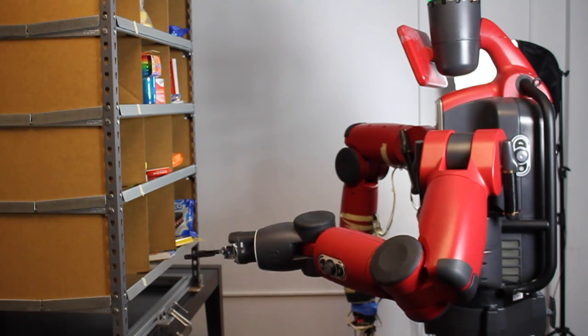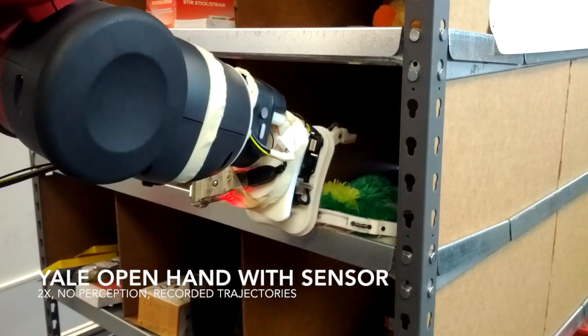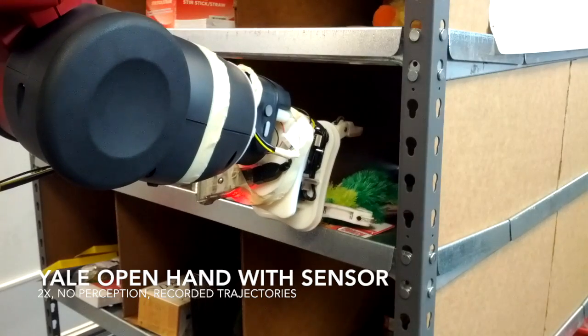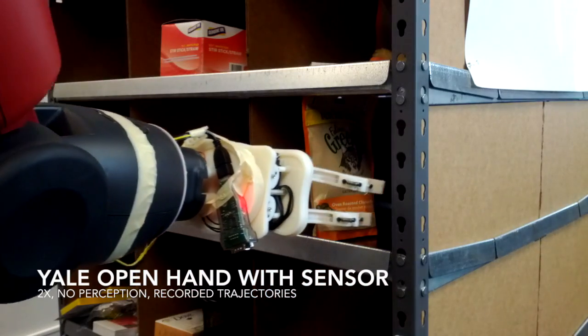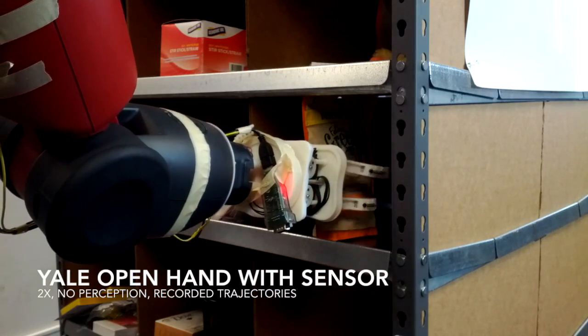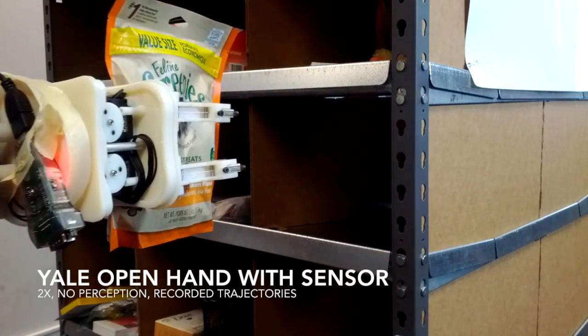We have been developing and exploring several different end-effector options for the competition using embedded sensors that provide feedback for typical manipulation tasks. Shown here is the Yale Open Hand Model O demonstrating both pinch and enveloping grasps using the articulated finger joints. Our sensors can tell how far away the finger pad is from an object and how much force is exerted on it.